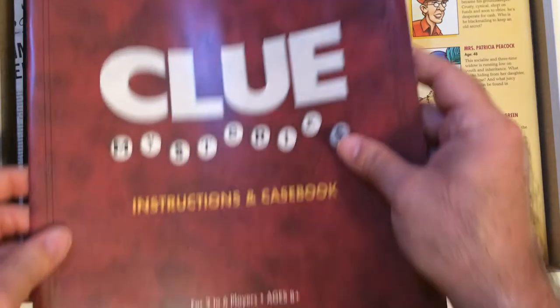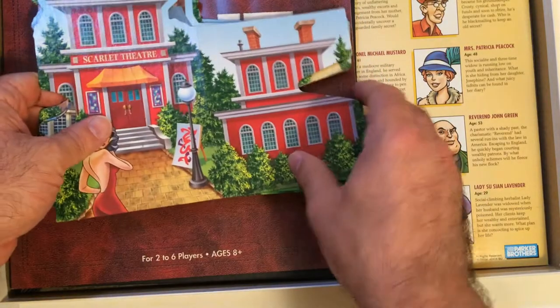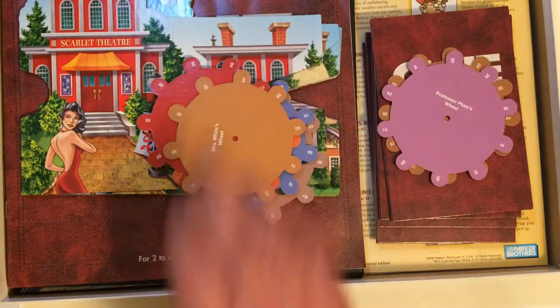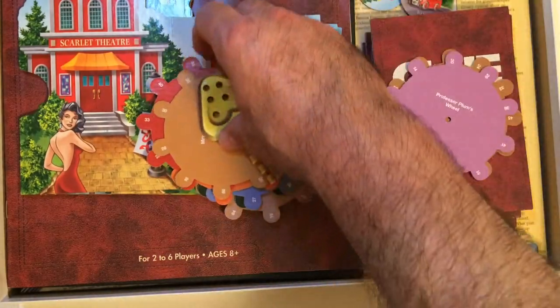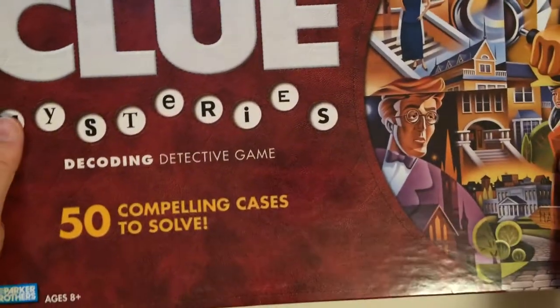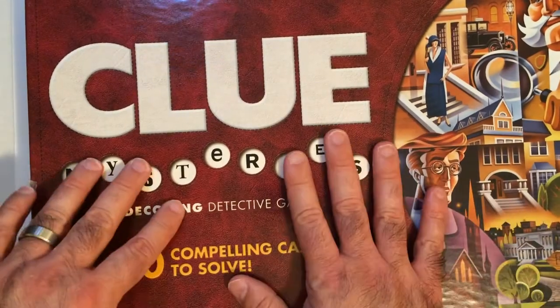It's got good production value as far as quality components and all that stuff. Yeah, it looks like it's not been played too much at all. So if you have played it, let me know if it's good or bad.